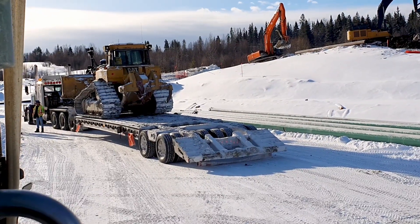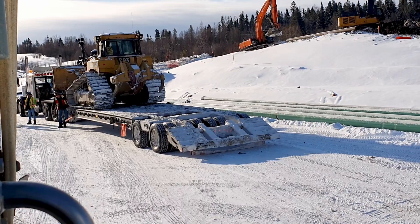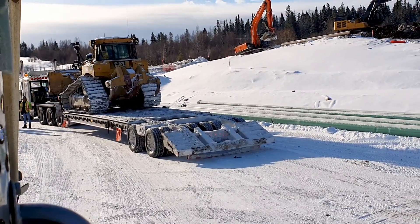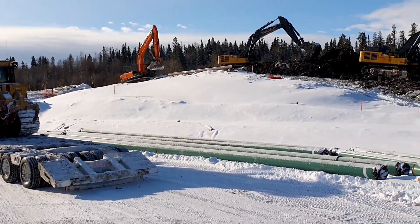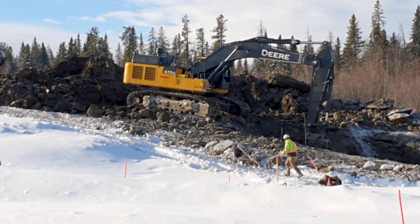We're hauling some gravel in there and they need the cat to push it and level it. We couldn't unload before he got here in case it was a big ugly mess for people to drive across. In the meantime, you've got a couple of big old holes working in the pipeline.